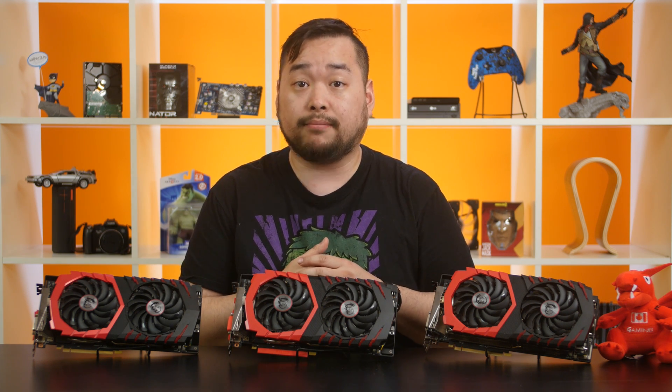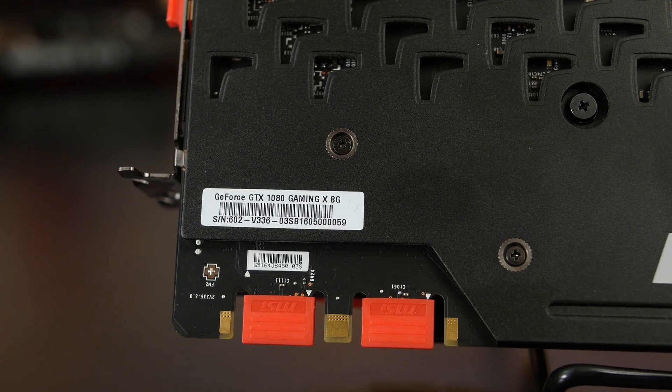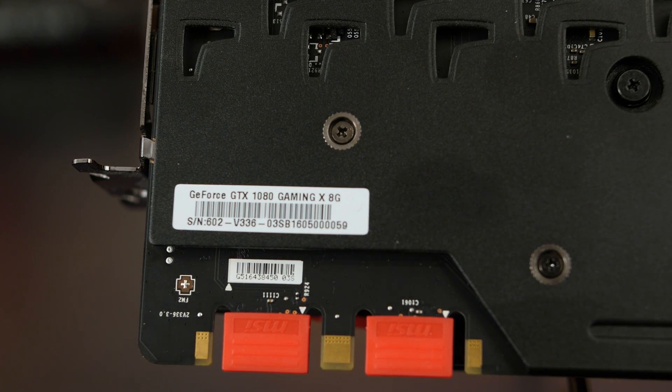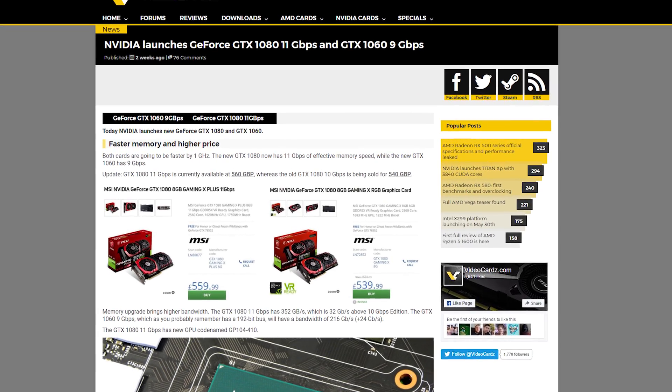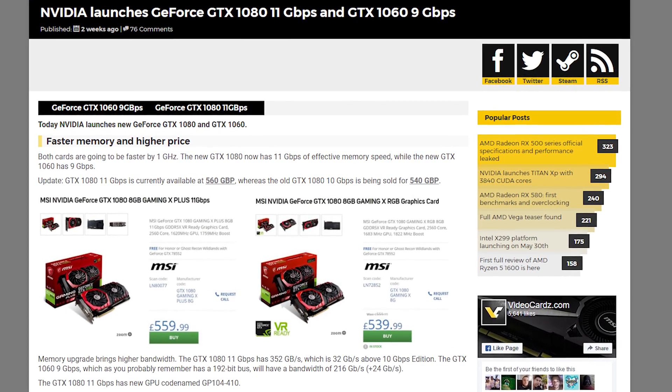The GTX 1080 lineup has gotten a bit more interesting ever since the launch of the GTX 1080 Ti. Not only did the 1080 receive a price drop, NVIDIA decided to do something for both the GTX 1080 and the GTX 1060. NVIDIA is allowing their OEMs to have the option of building GTX 1080s with 11 gigabits per second GDDR5X VRAM, up from 10 gigabits per second, and also allowing them to build GTX 1060s with 9 gigabits per second GDDR5X RAM, up from 8 gigabits per second.